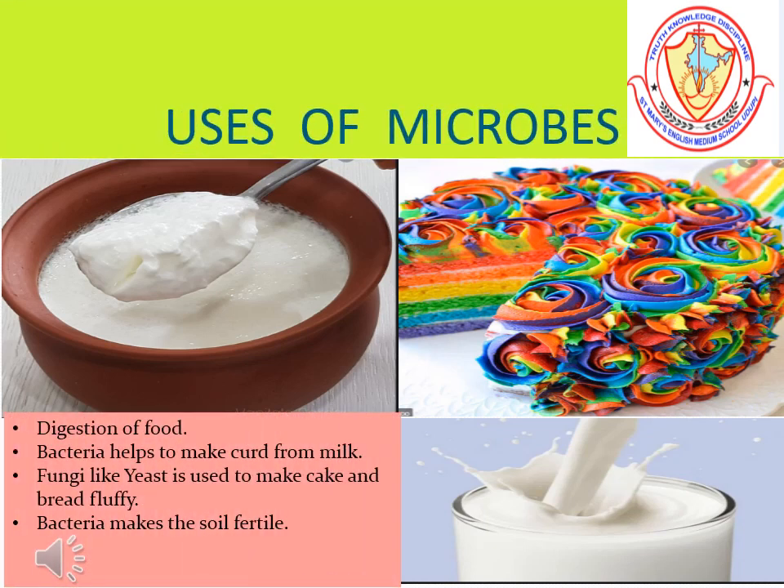Not all microbes are harmful; some are useful too. Some bacteria living inside our body help in the digestion of food. Some bacteria are also used to make curd from milk.